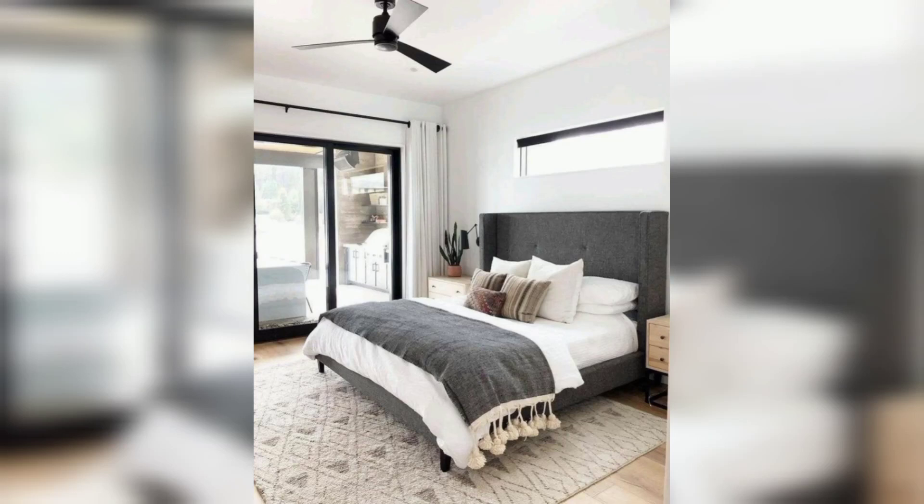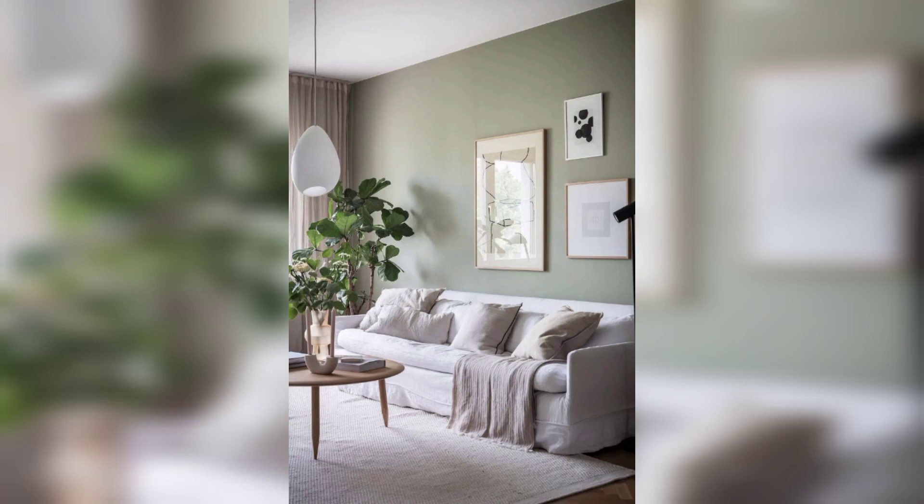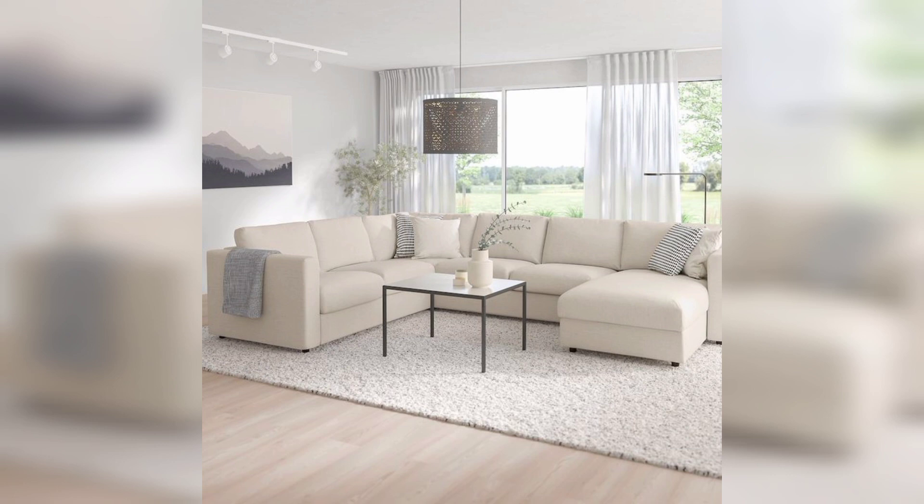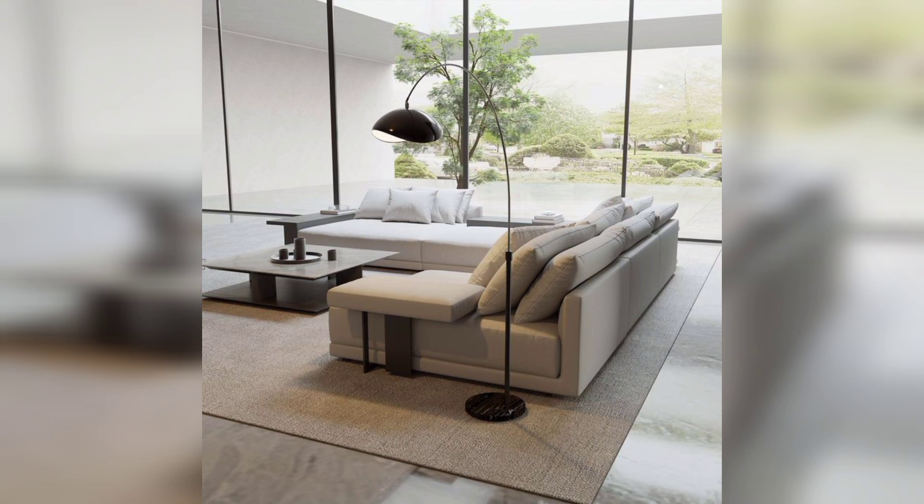Hello everyone, welcome back to my YouTube channel. Today's video is all about home decor ideas that will instantly transform your space into a space of beauty and comfort. Whether you are looking to revamp your living room, bedroom, or even your bathroom, we have got you covered. So let's dive right in and discover some amazing home decor ideas together.